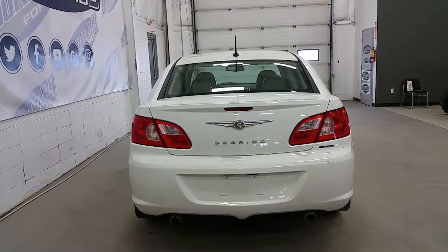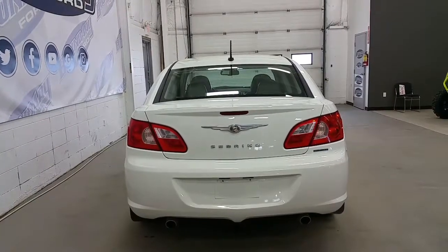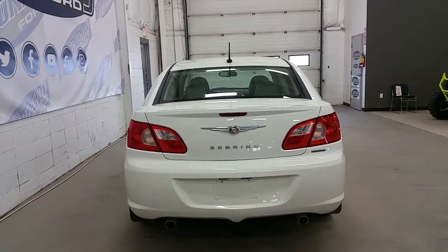At the rear of the Limited, we have Limited badging, all-wheel drive badging, chrome tip dual exhaust, and a large spacious trunk.